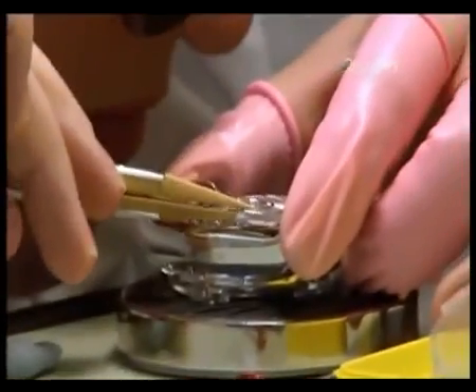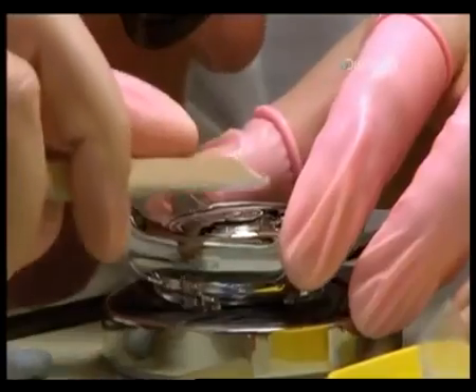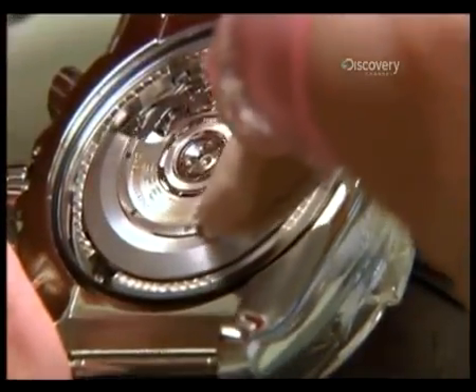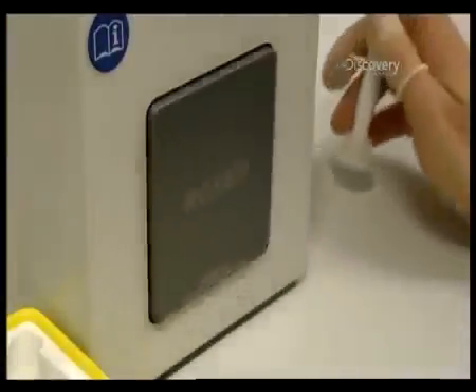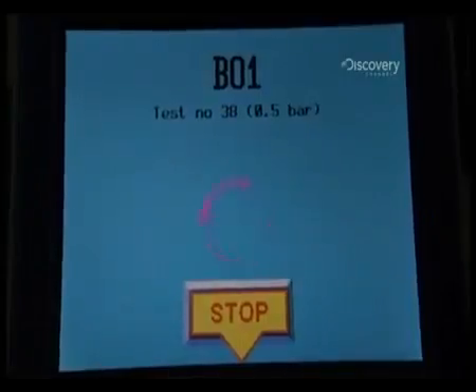The trouble with mechanical watches is that they stop if you forget to wind them up. The solution is to add an oscillating weight, which swings with the natural movement of the wearer's arm, automatically winding the watch. The self-winding mechanism is tested for 90 minutes to make sure it's working, before each watch is put into an air pressure chamber to check for water resistance. If the pressure drops, air has escaped into the watch, highlighting a leak.